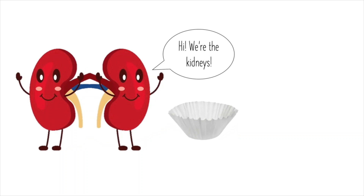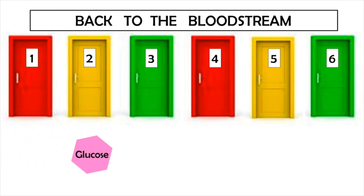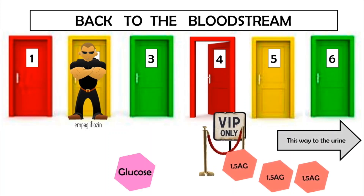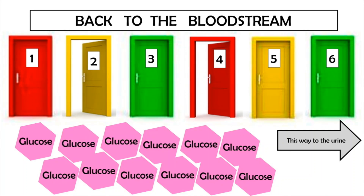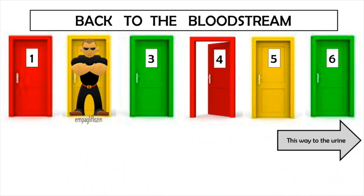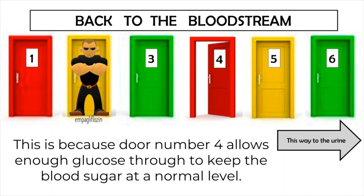Ampegliflozin works in the kidneys, an organ that acts like a filter, removing wastes and extra fluid from the body by making urine. Imagine that inside the kidneys there are a bunch of doors. When glucose enters the kidneys, it normally enters back into the blood through door number 2. Ampegliflozin blocks door number 2. When this happens, glucose goes back to the blood through door number 4 instead — the same door that 1,5-AG uses. Glucose is like a VIP guest in the body, and it gets bumped to the front of the line. This means 1,5-AG can't get through door number 4 and instead gets excreted in the urine. In people with diabetes who have uncontrolled high blood sugar, there is so much glucose that it already has to use both doors. When door number 2 is blocked, there are not enough doors for glucose to go through, and the excess glucose is excreted in the urine. This helps to lower blood sugar in people with diabetes, but it won't cause low blood sugar, because door number 4 allows enough glucose through to keep blood sugar at a normal level.